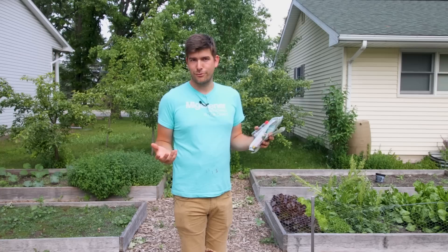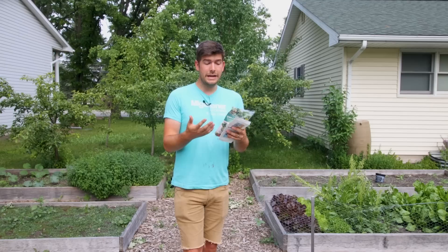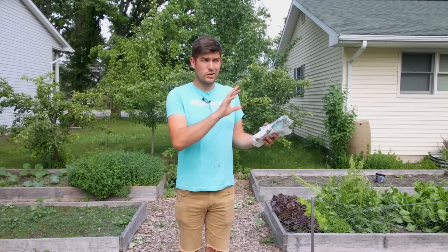They're used very similarly to ladybugs, but they're also effective on some of your more difficult-to-control insects as well. Applying them to the garden is really easy because they're actually native to this region — they're not an insect that is very effective but will die off. They actually thrive and live right here in the Midwest. They're also effective in closed-quarters areas like greenhouses and other growing conditions, not just the garden.